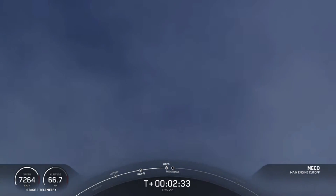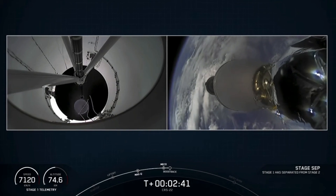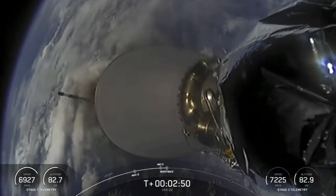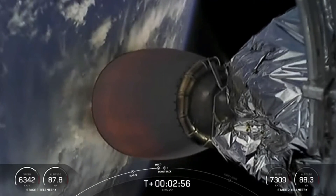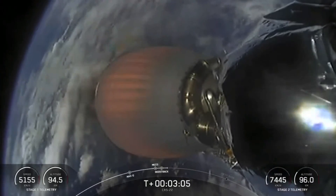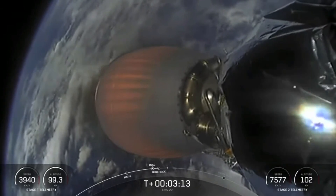And MECO, stage separation confirmed. M-VAC ignition. Stage one boost back start up. Successful Merlin vacuum engine start up. First stage has begun its boost back burn. That burn is expected to last about 30 or so seconds. Here's a shot of the second stage Merlin vacuum nozzle — you can see it's starting to heat up as we begin this burn. The second stage will continue to burn for several minutes until about the T-plus-8 minute mark.